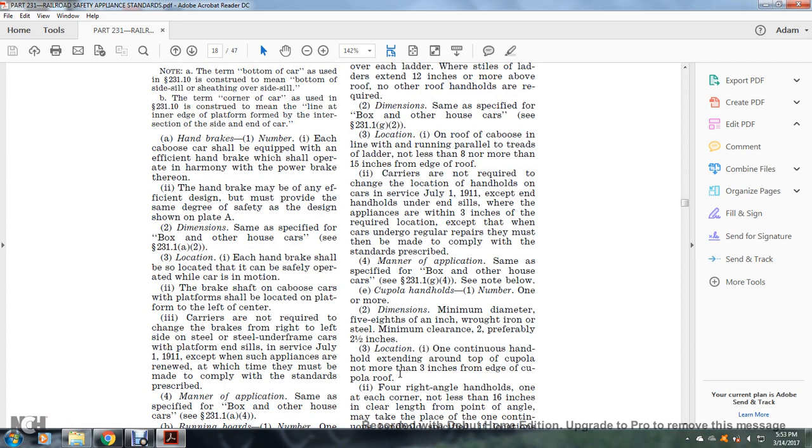Carriers are not required to change the location of handholds on cars in service as of July 1, 1911, where appliances are within three inches of the required location, except when the car undergoes regular repairs, at which time they must be made to comply. Manner of application: same as specified, see §231.1(g)(4).